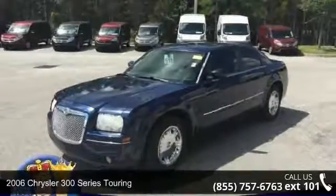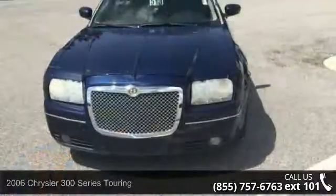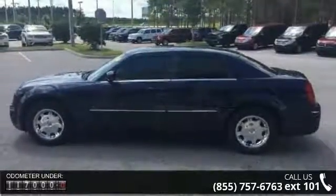Presenting the 2006 Chrysler 300 Series Touring. This may be the set of wheels you've been looking for. This vehicle comes with a reliable 6-cylinder engine, connected to a smooth shifting automatic transmission.